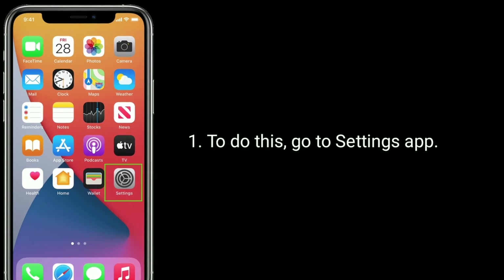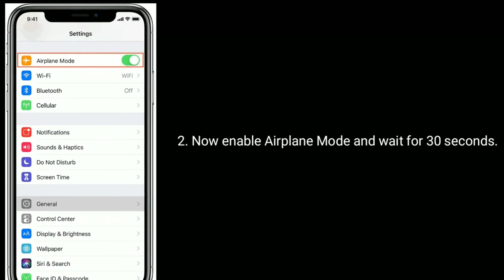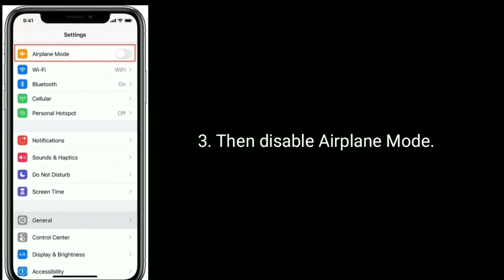To do this, go to the Settings app. Now enable airplane mode and wait for 30 seconds, then disable airplane mode.